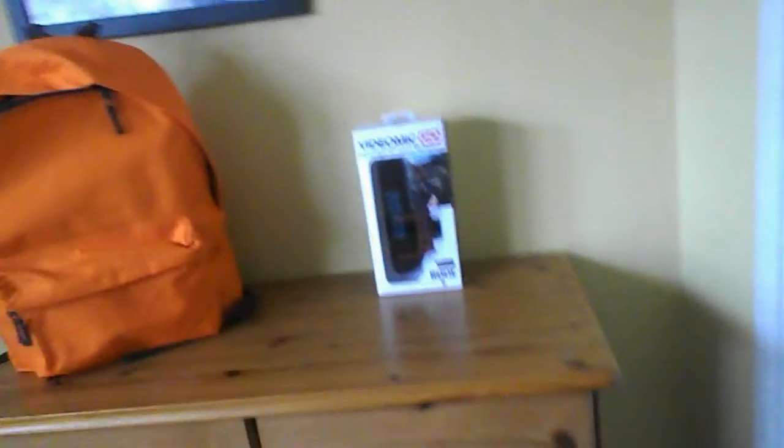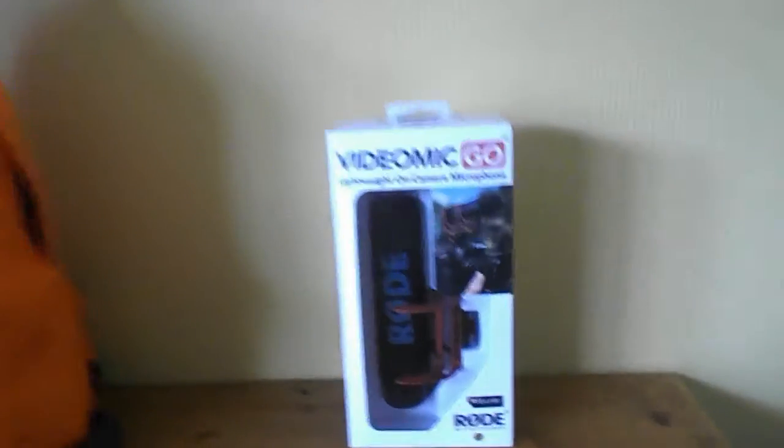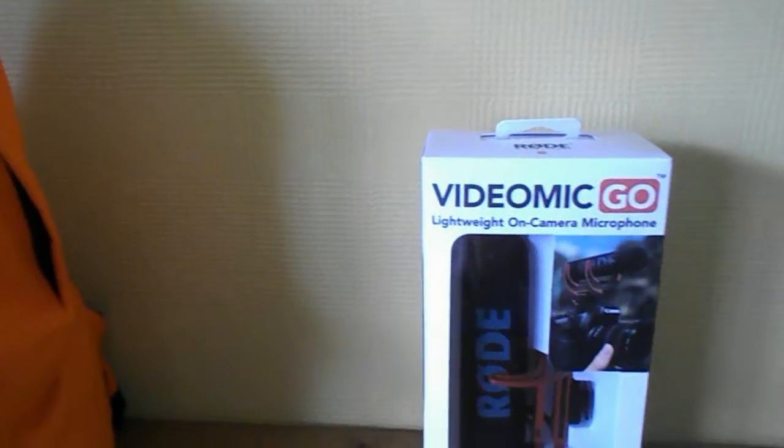Hey guys and welcome to vlog 37, I think. Before I start this episode properly, you can see in the background over here, I actually have my mic — finally — and we're going to be unboxing this in this episode.